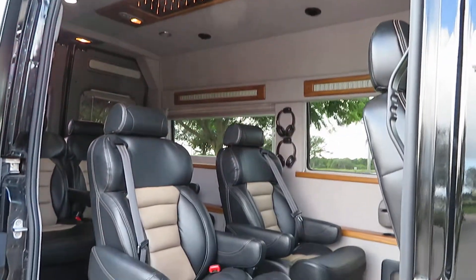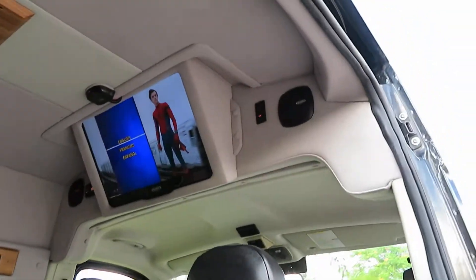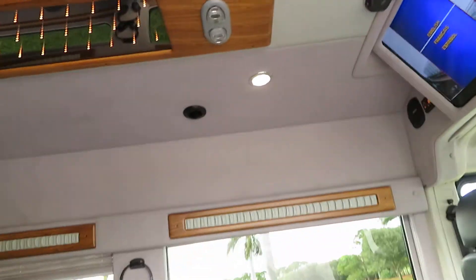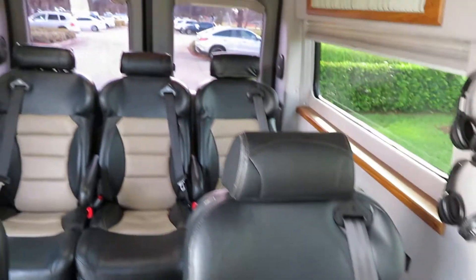Gorgeous in there — black on tan leather, big flat screen TV entertainment system, headphones. Got all your blinds, you can black out the back as much as you want. Super awesome van, captain chairs all recline.